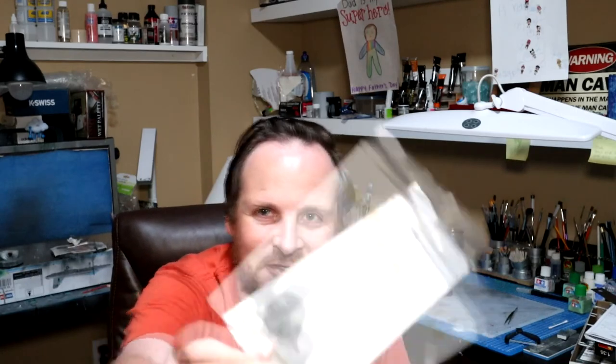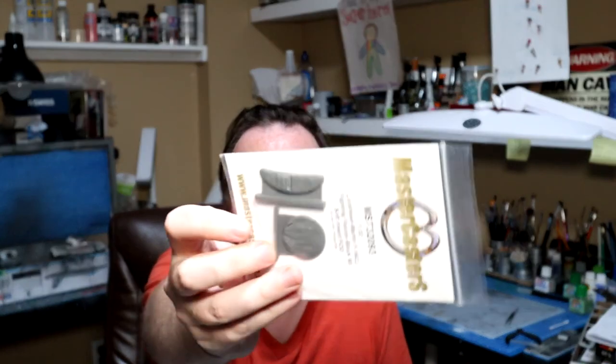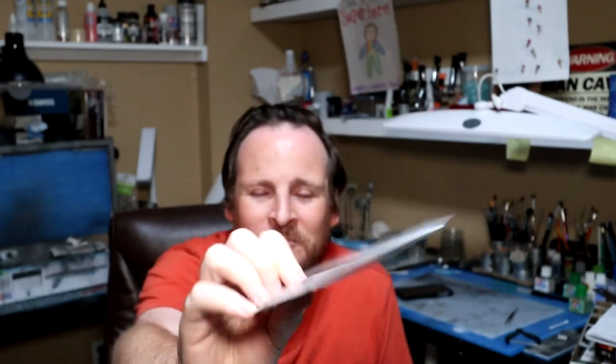A big thing with these F-16s is the big mouth intake on the Block 50, and getting it seamless inside. If I have any issues with it, I've got a backup plan: the MasterCasters FOD Covers — resin FOD covers, MST32093, the soft insert FOD covers. You paint these red and it really pops against the grey. You have one for the front and one for the back. I might not use them, but they're there.